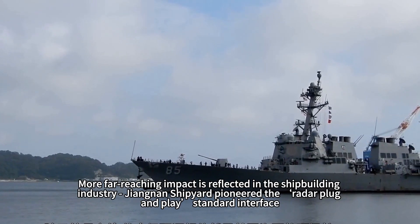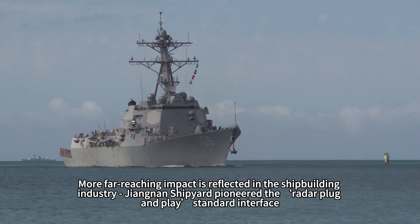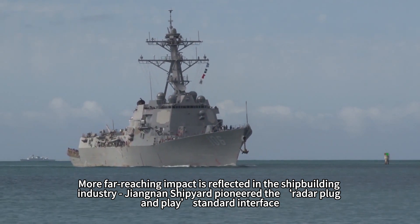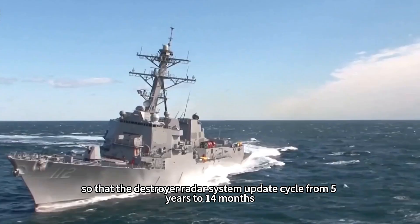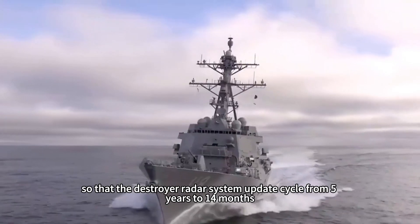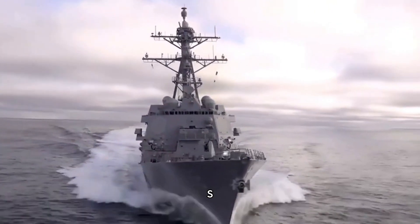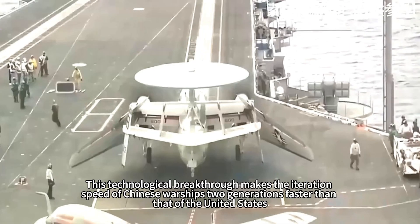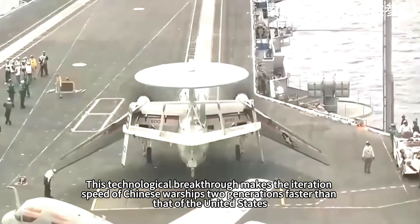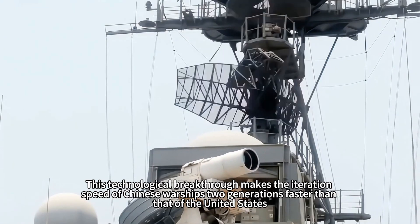The far-reaching impact is also felt in the shipbuilding industry. Jiangnan Shipyard pioneered a radar plug-and-play standard interface, reducing the destroyer radar system update cycle from 5 years to 14 months. This technological breakthrough makes the iteration speed of Chinese warships two generations faster than that of the United States.